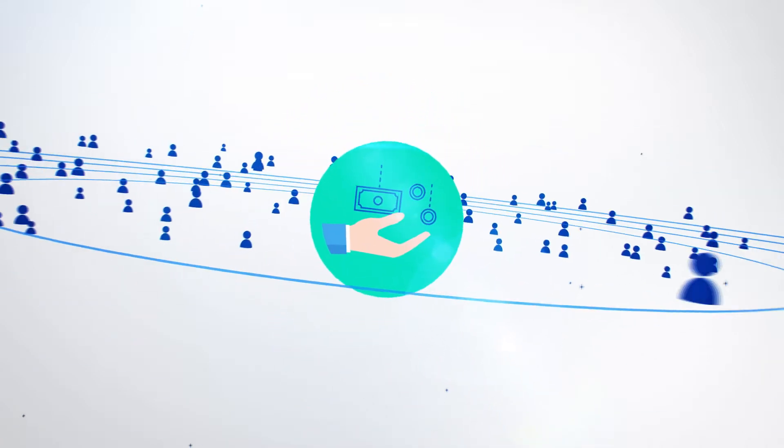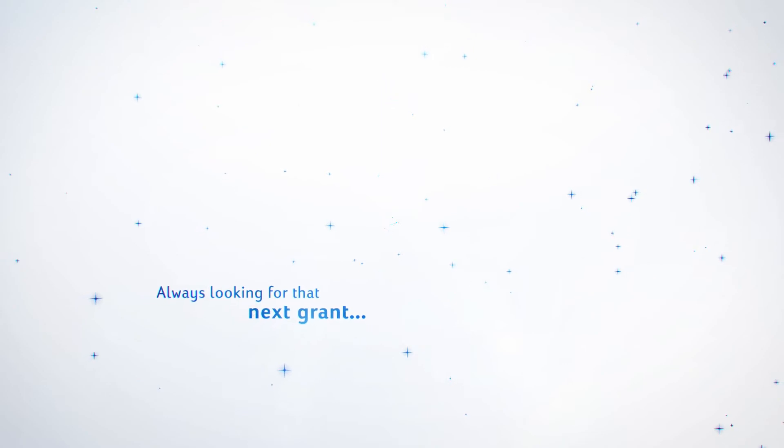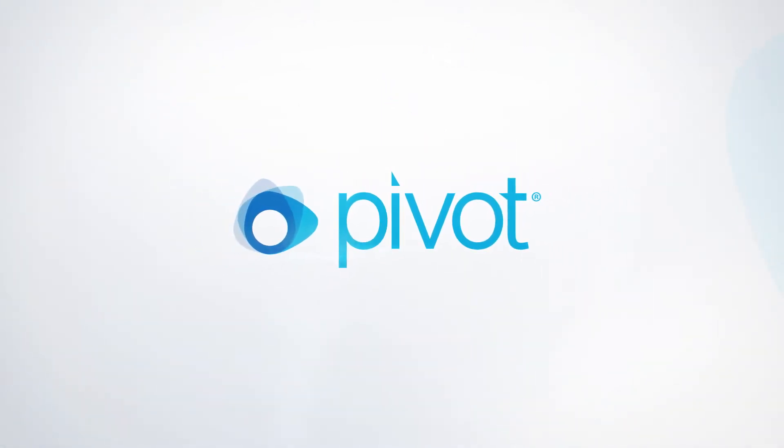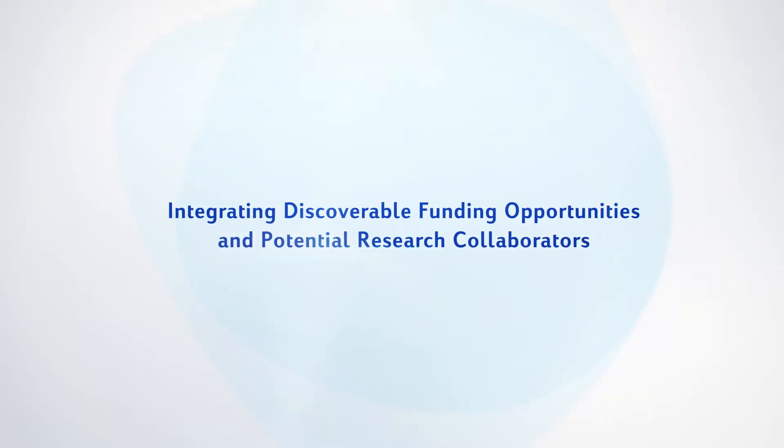Locating and securing research funding is becoming increasingly competitive, with limited funding opportunities and an ever-growing number of scholars who are always looking for that next grant. Pivot accelerates the research process by integrating discoverable funding opportunities and potential research collaborators into one powerful tool.